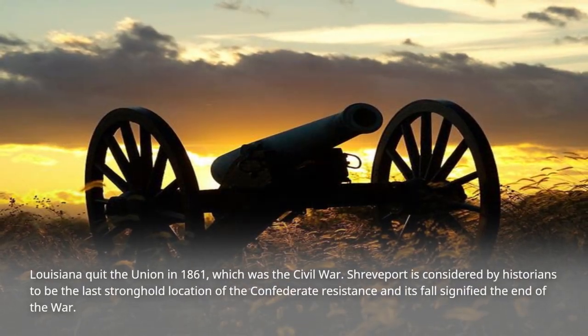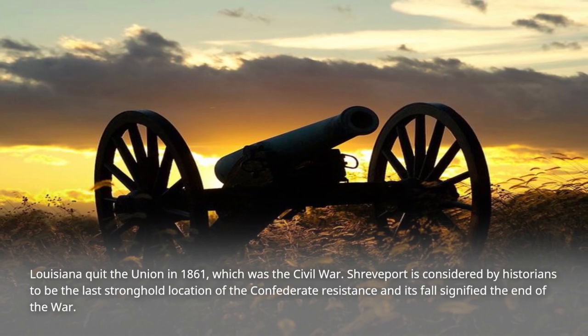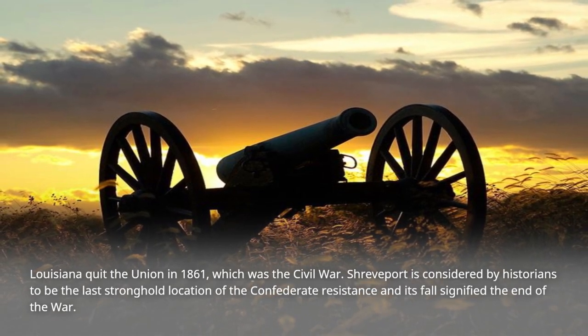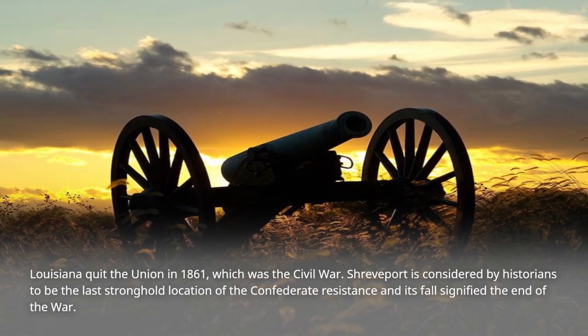Louisiana quit the Union in 1861 during the Civil War. Shreveport is considered by historians to be the last stronghold location of the Confederate resistance, and its fall signified the end of the war.